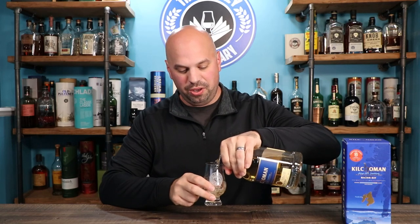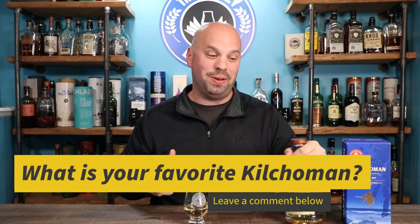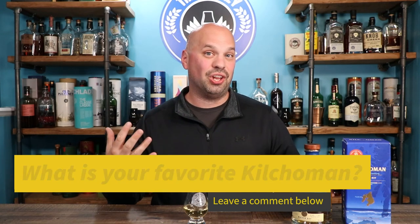Let's get into the nosing and the tasting, because this is always one of the most fun parts. While I'm pouring, why don't you let me know what is your favorite Kilchoman expression? There's a lot of them, and I'm curious what I might have missed out on. A lot of people have told me I need to try the Loch Gorm, so I'm curious to know if there's a lot of agreement in the comments.